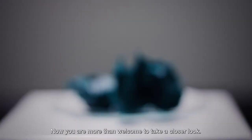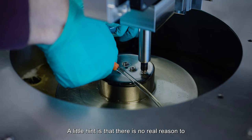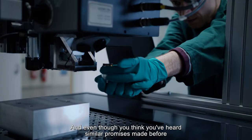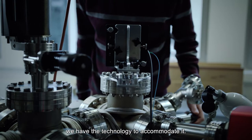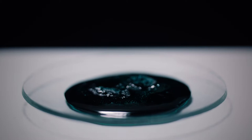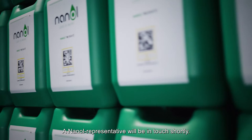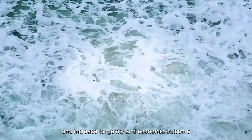You are more than welcome to take a closer look. We are well tested and well documented. A little hint: there is no real reason to patent-secure something that isn't working. And even though you think you've heard similar promises made before, we have the technology to accommodate it, the data to prove it, and the results to show it. Have you ever heard of a company that has a no-cure-no-pay policy? Didn't think so. A Nanol representative will be in touch shortly. For more information on how to reduce wear, tear, and emissions and increase longevity and economic outcome, please visit www.nanol.eu.